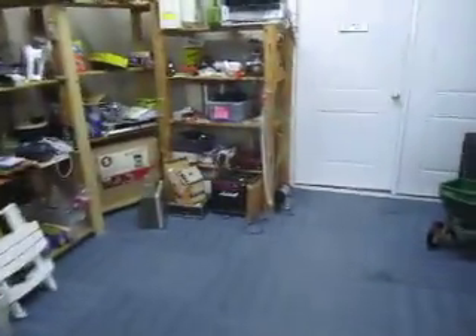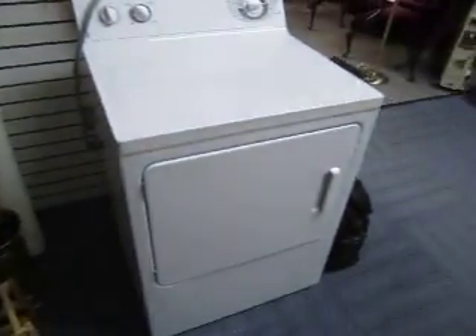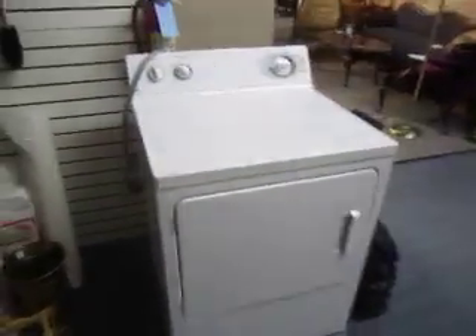Back here we've got our tool and appliance section. We've got this dryer for sale — it's a General Electric dryer going for $1.45.